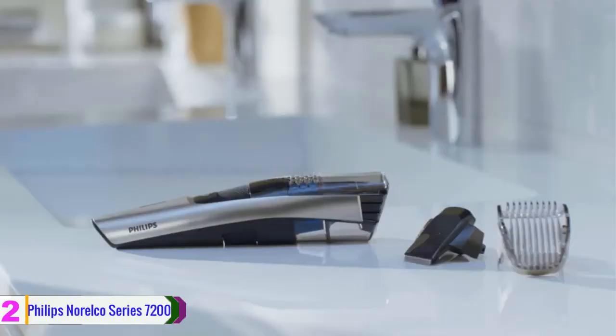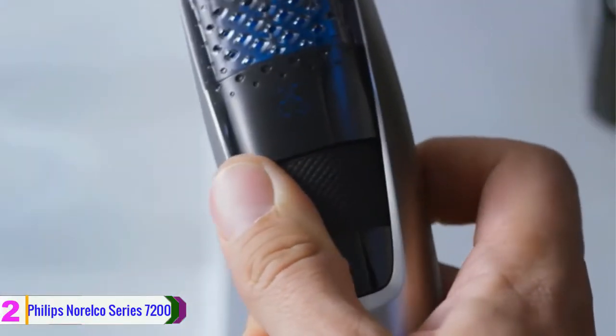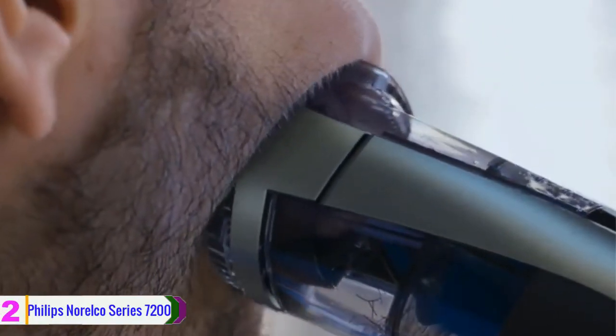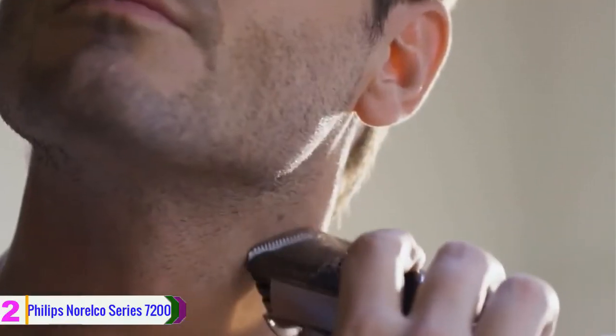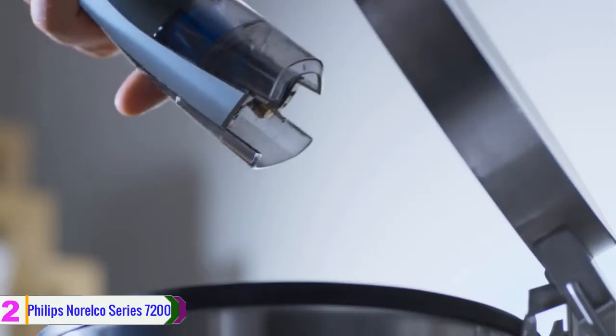At number 2, we have the Philips Norelco Series 7200. It promises to cut hair effectively. The powerful motor and suction can lift and cut hairs easily, cutting each hair very well with just one go. The length settings are up to 20, allowing you to choose the right one without any concern. The blades are very safe to use since they are all made from durable stainless steel. This cordless product requires 1 hour of charging time and can be used for 80 minutes.